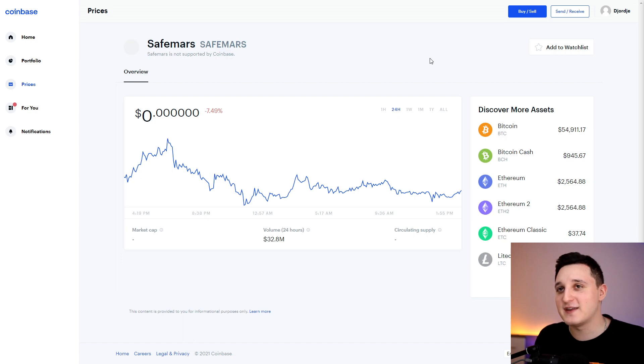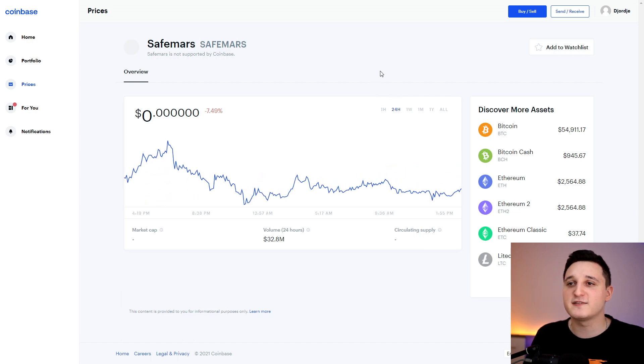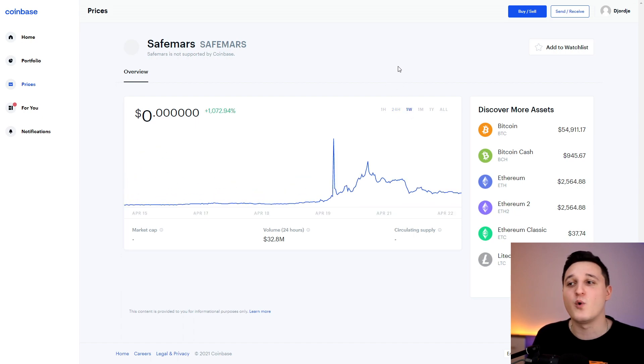Here we are on Coinbase. Let's check out what's been happening to Safe Mars for the last couple of days and hours. On the one-day chart we're up by 3%, which is pretty cool. The last 24 hours were down by 7%, which is not that good, but in the one week we're up by 1,000%. So this coin is still pretty much up but it did go down a lot.